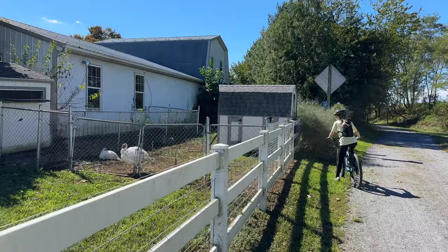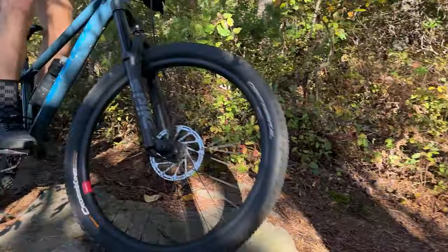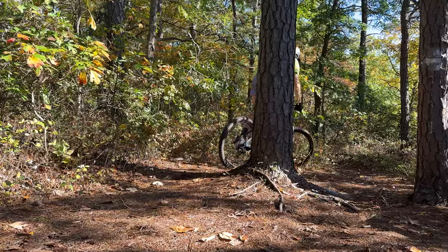First, we are at Carlisle Pump Track, and then we're going to go to the Cumberland Valley Rail Trail, and we're going to finish the day at Michaux State Forest and show you guys our favorite trail. There's a ton of fun things to do here on a bike and we're going to throw a couple other things in the mix too, so you won't want to miss it.